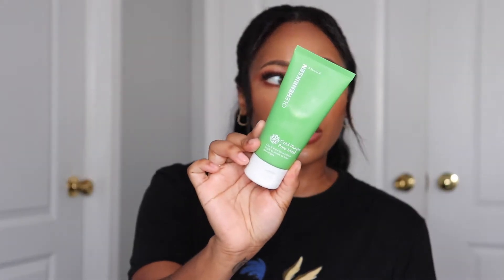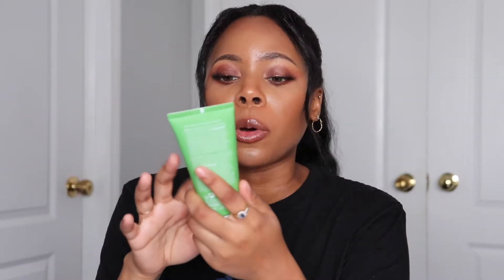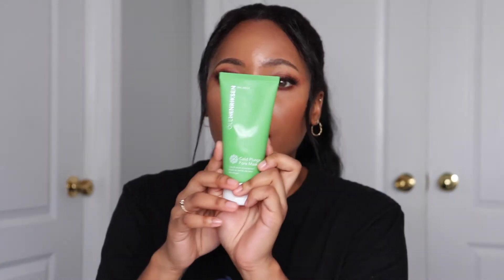Anything Fresh, honestly, is just amazing. I've also really been loving this Oola Hendrickson Cold Plunge Pore Mask. This stuff is so good. I prefer to spend more on my skincare than I do on makeup. It does tingle, which gives you that cold feeling. I think this is really refreshing and I use it two times a week and I really like it.